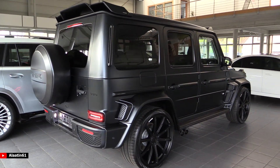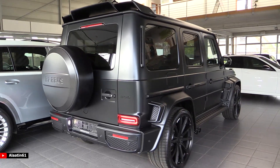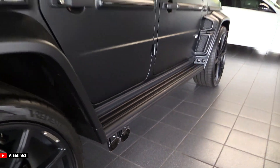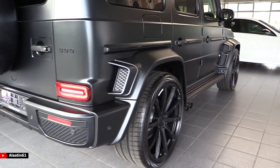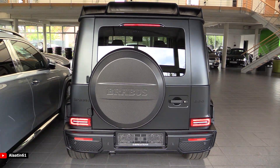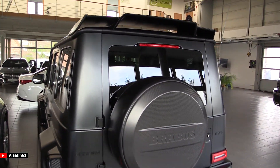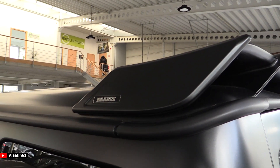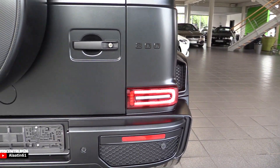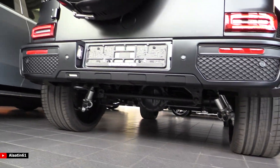The exhausts are on the side and the Brabus has a phenomenal sound. I love the spoiler at the back. It has LED lights and you can see the B logos on top of the exhausts. What a beast. This color is also special and makes the car look sinister — beautiful design. It has tinted rear windows and all LED lights in the back.